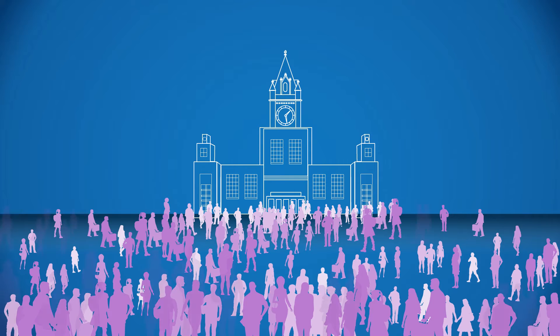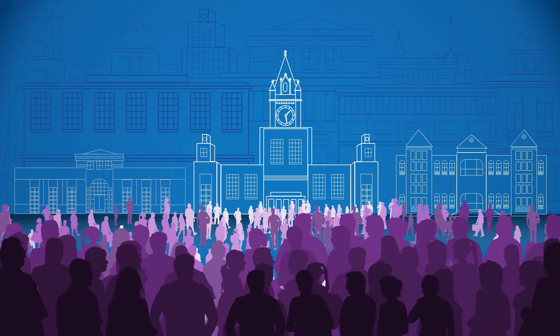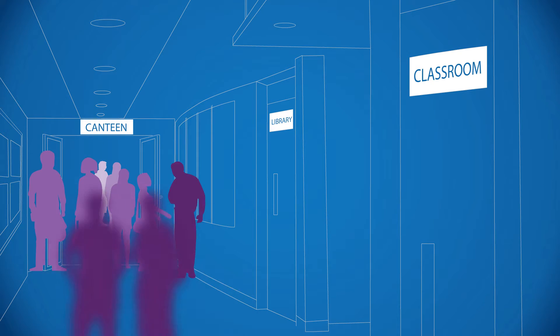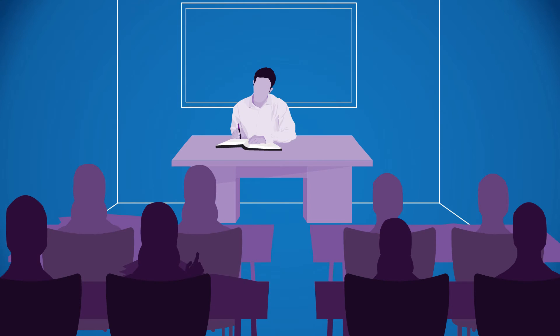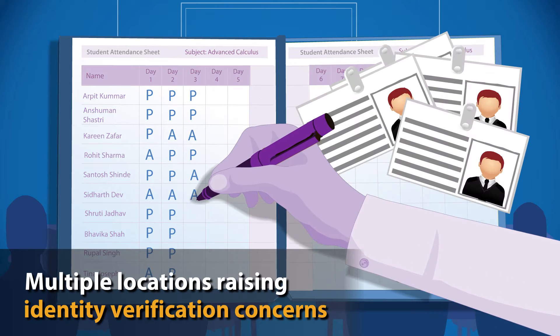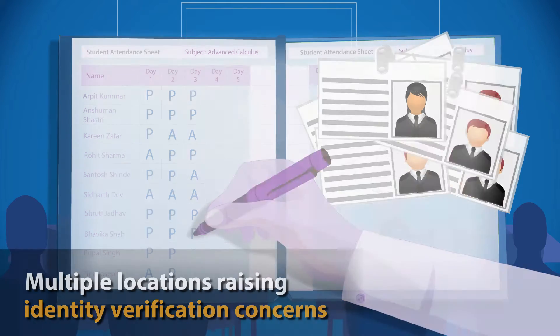With the education sector witnessing rapid growth, institutions are expanding with multiple campuses and resources spread across locations, raising concerns on access tracking and identity verification due to the largely manual processes adopted. Institutions are phasing out manual attendance and plastic identity cards in favour of integrated identity management and access control solutions.